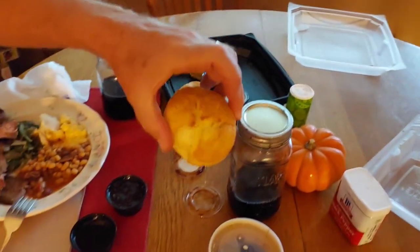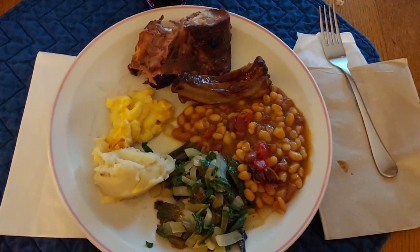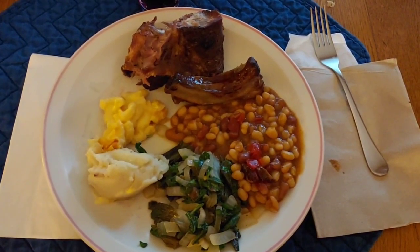We also have biscuits, but I don't care for those so I'm not having one of those. But that's what we're having tonight. Happy Columbus Day Holiday Monday.